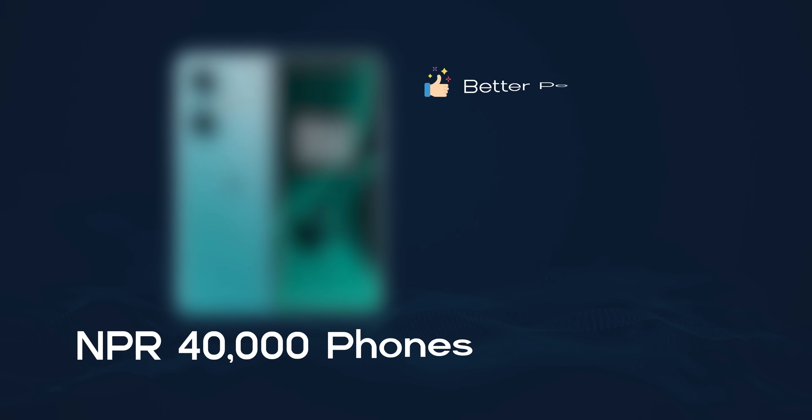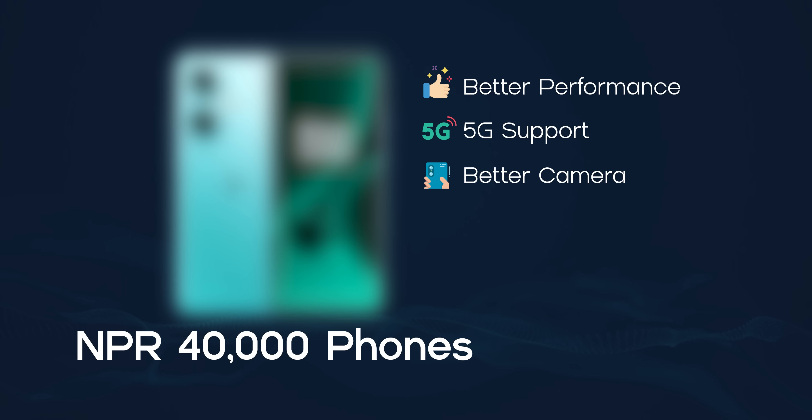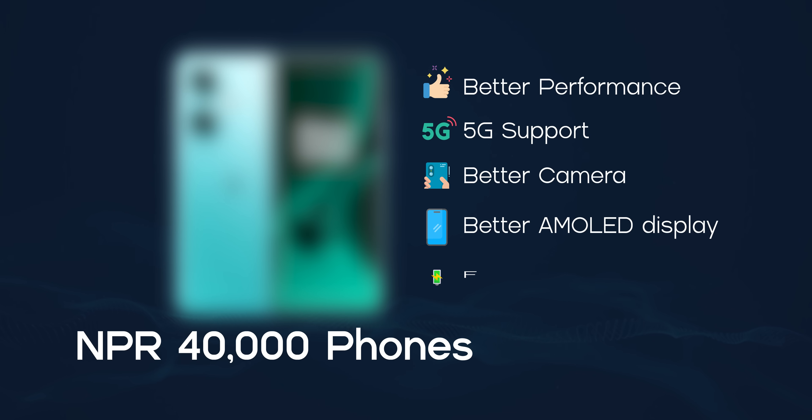In this video, it will be important. In this segment, there will be better performance, 5G support, better camera, better AMOLED display, faster charging and battery.